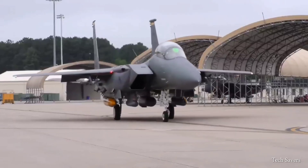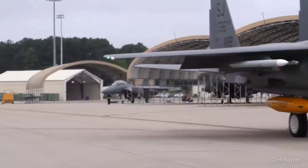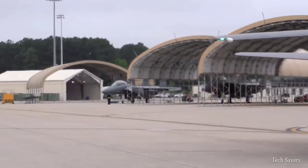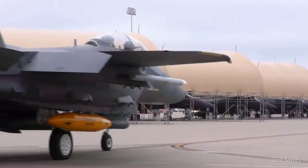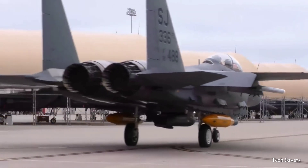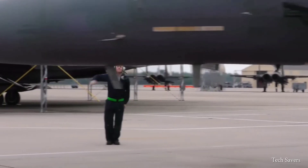The latest model of the F-15 was unveiled in April 2021. The new F-15EX Eagle II promises higher speed, longer range, an increased payload of 29,500 pounds, including two additional weapon stations, and lower operating costs than previous variants.